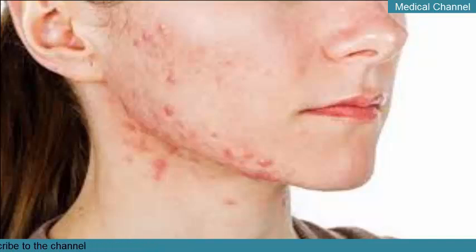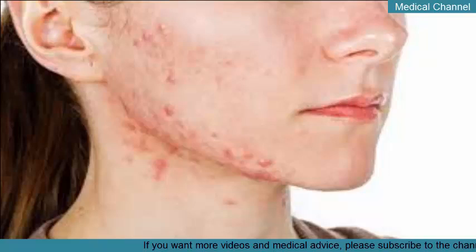Although anyone can develop acne, cystic acne tends to occur in people with oily skin. It's also more common in teens, women, and older adults with hormonal imbalances. Usually, cystic acne can improve with age. However, the stubborn and painful bumps won't go away on their own.